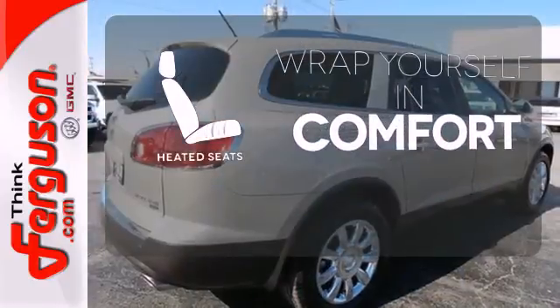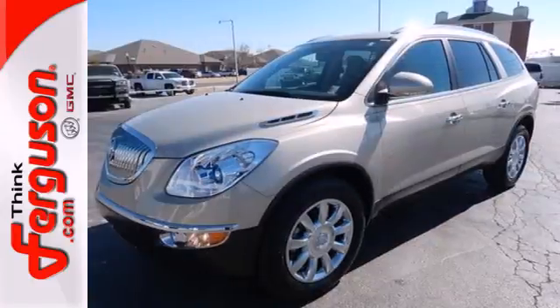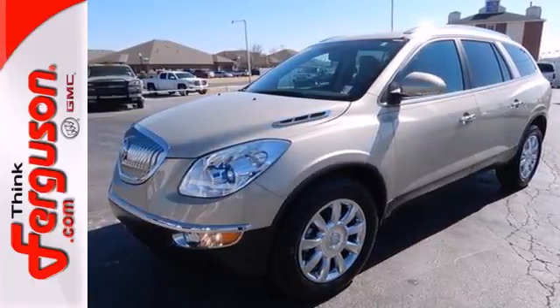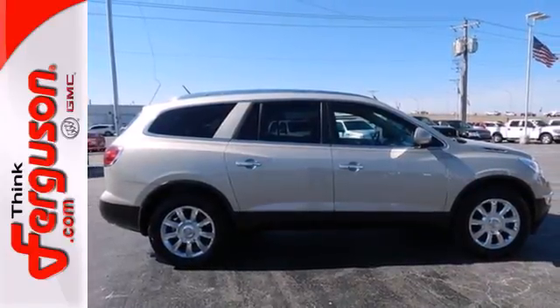Ward off the chills with the heated seats. If you're looking for a family-friendly crossover loaded with style, luxury and safety, search no further than the top-rated Enclave. Come on in today and see it for yourself.